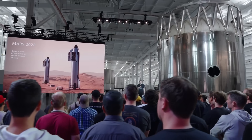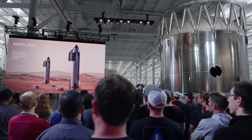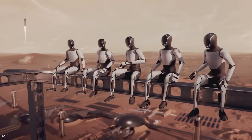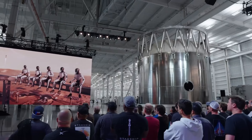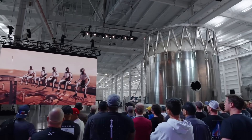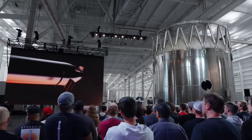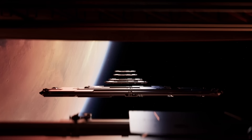Earlier today, SpaceX and Elon gave a presentation about new upgrades coming to Starship and future plans for Mars. Some of the most notable info had to do with the new hot stage ring, a reduction to three grid fins, Raptor 3 progress, and the removal of Super Heavy's heat shield. We will have to wait and see how it progresses and the impact it has on the space industry. Thank you very much for watching.